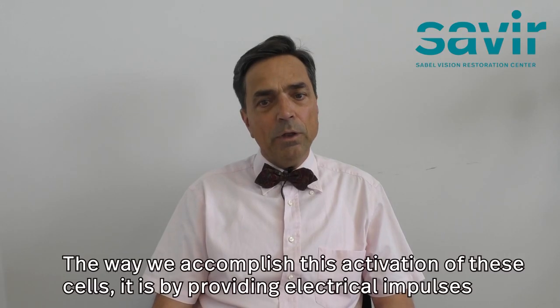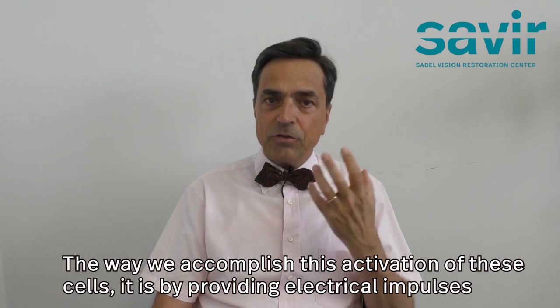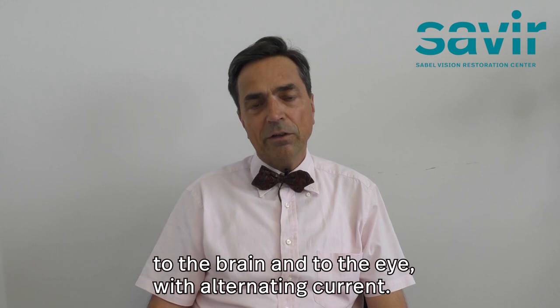The way we accomplish this activation of these cells is by providing electrical impulses to the brain and to the eye with alternating current.